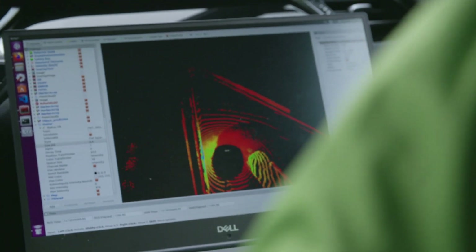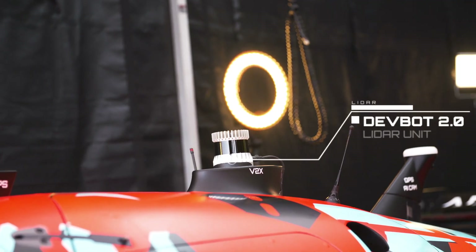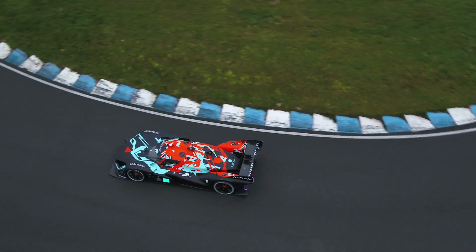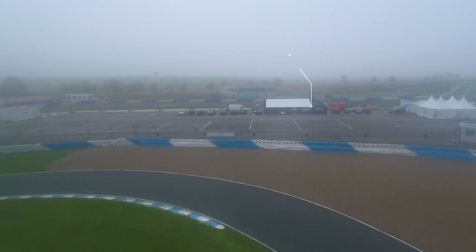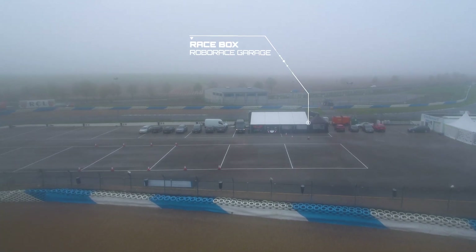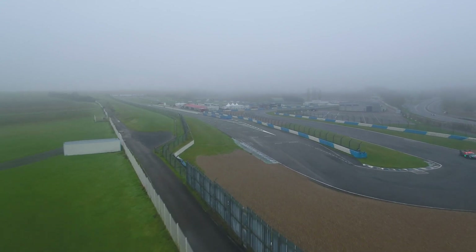So what we are doing now is we are mapping the racetrack here in France, so that afterwards the DevBot is able to localize on the racetrack. Currently we are mapping the area in front of the race box because we want to map the whole track, not just on the racetrack, so that we are already localized in the box and then we drive out of the box and the car is every time localized when we are here.